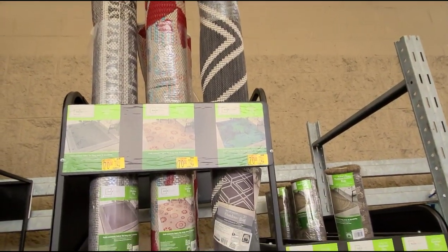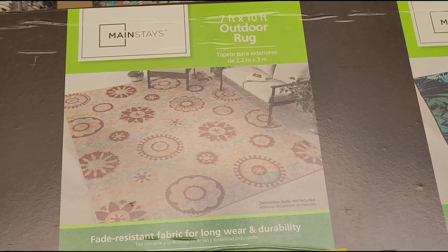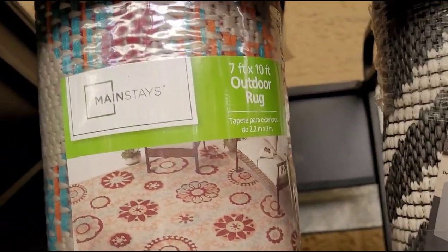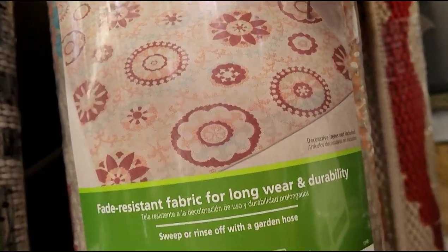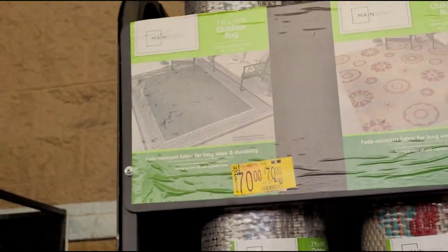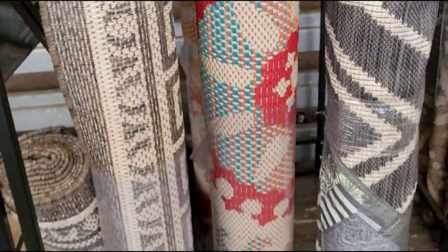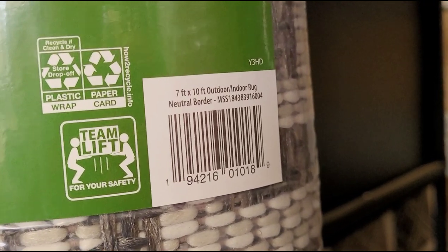I'm here outside at the garden center and I saw these on clearance — these are outdoor rugs. They have this one marked at $70, but they're ringing up at a lower price. This is a Mainstay 7 feet by 10 feet outdoor rug. I'll scan it for you guys — it's ringing up for $59, and it was $86.